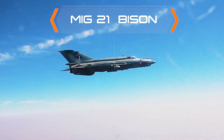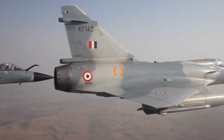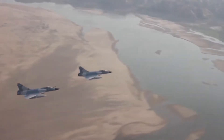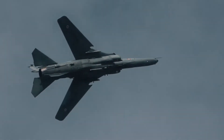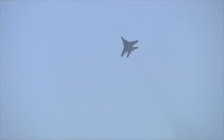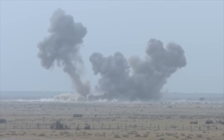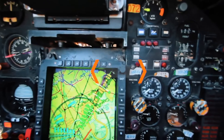The MiG-21 Bison is capable of undertaking air-to-air and air-to-ground roles. The MiG-27 Upgrade is a very potent air-to-ground strike aircraft. The MiG-29 Upgrade is an air superiority fighter aircraft that carries a variety of air-to-air and air-to-ground armaments, making it a lethal machine. Jaguars are dedicated ground-attack aircraft with supersonic capabilities.